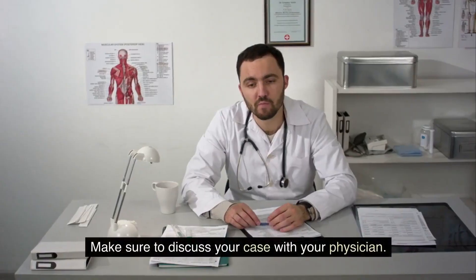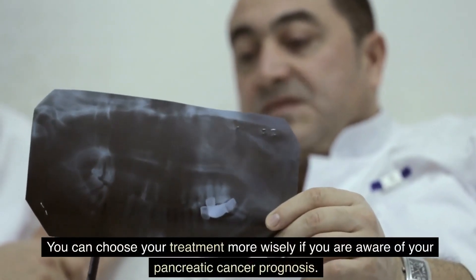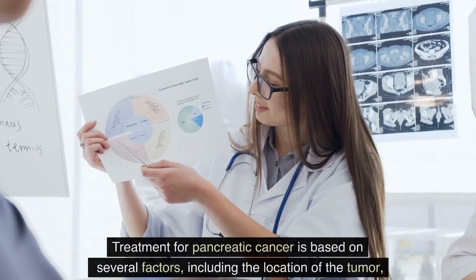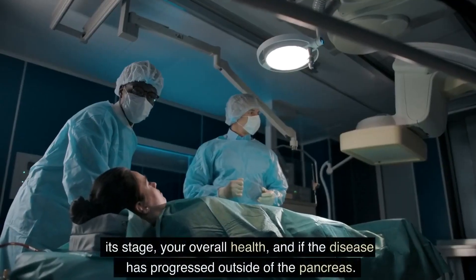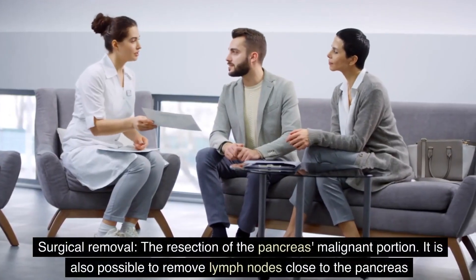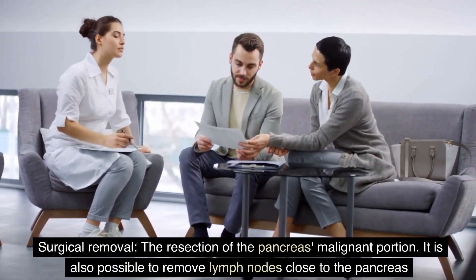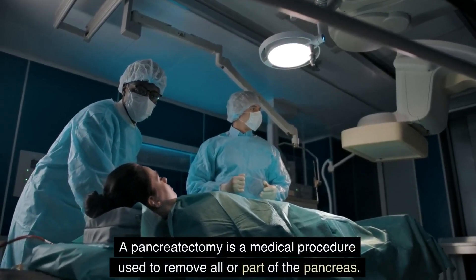Make sure to discuss your case with your physician. You can choose your treatment more wisely if you are aware of your pancreatic cancer prognosis. Treatment for pancreatic cancer is based on several factors, including the location of the tumor, its stage, your overall health, and if the disease has progressed outside of the pancreas. Options for treatment include surgical removal — the resection of the malignant portion of the pancreas. It is also possible to remove lymph nodes close to the pancreas. A pancreatectomy is a medical procedure used to remove all or part of the pancreas.